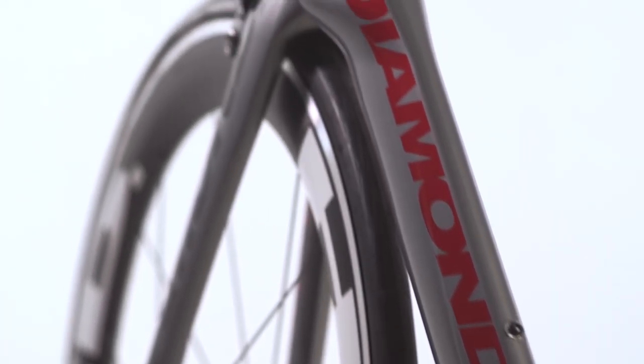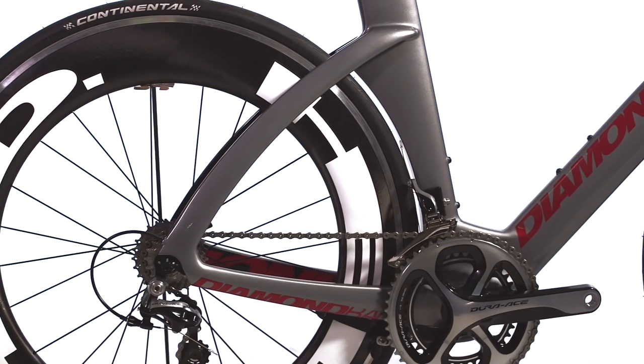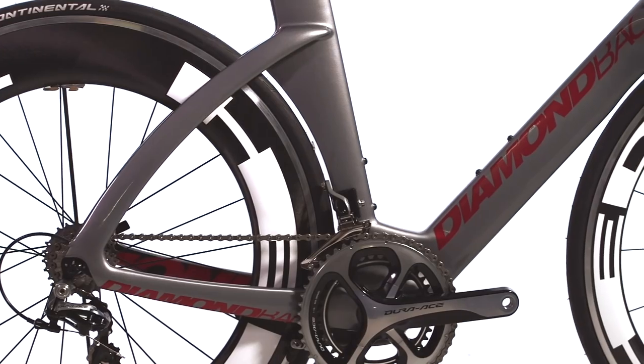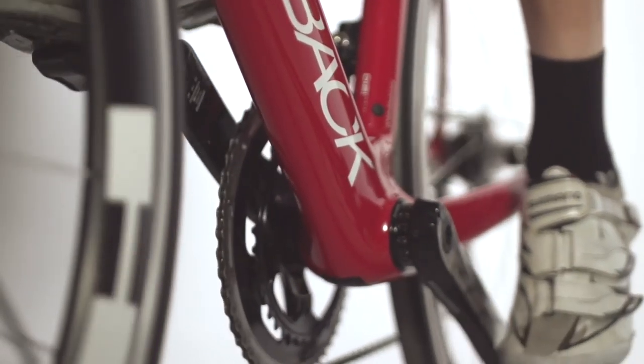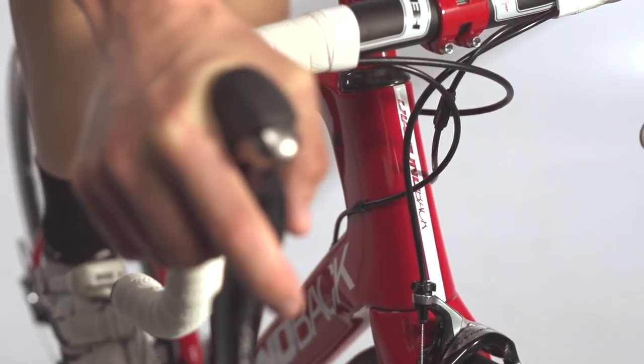Using Sirius shapes and repurposing Sirius technology into the Podium, we increased aerodynamics, we reduced weight, we increased stiffness, and we've maintained compliance.